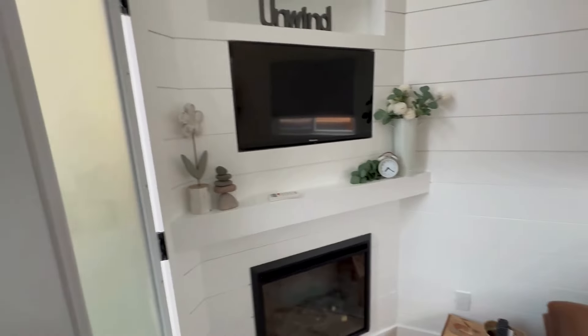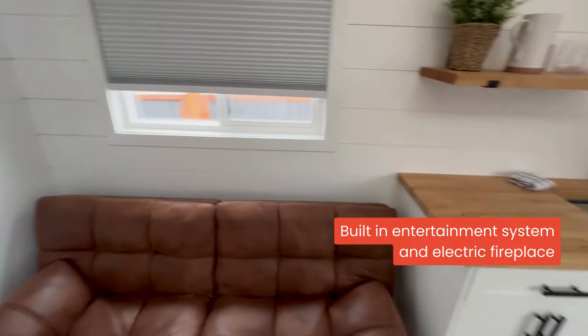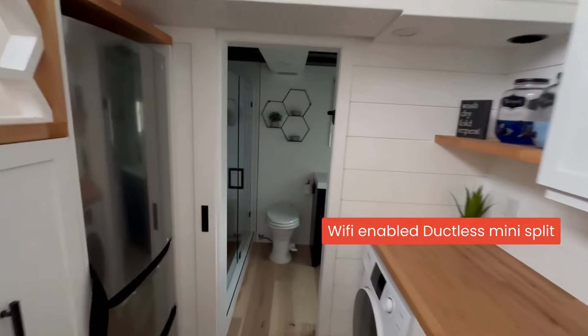Let's tour another tiny home. Upon entry into this house, you're greeted by the seating area. It houses a built-in electric fireplace and entertainment unit, with a Wi-Fi enabled mini split up on the wall.